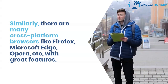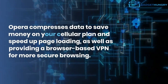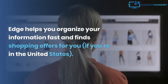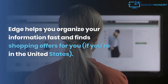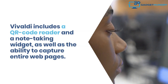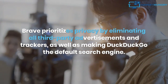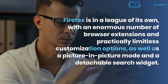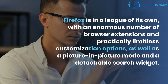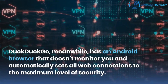There are many cross-platform browsers like Firefox, Microsoft Edge, Opera, and others, with great features. Opera compresses data to save money on your cellular plan and speed up page loading, as well as providing a browser-based VPN for more secure browsing. Edge helps you organize your information fast and finds shopping offers if you're in the United States. Vivaldi includes a QR code reader, a note-taking widget, and the ability to capture entire web pages. Brave prioritizes privacy by eliminating all third-party advertisements and trackers, and makes DuckDuckGo the default search engine. Firefox offers an enormous number of browser extensions and practically limitless customization options, plus a picture-in-picture mode and a detachable search widget. DuckDuckGo has an Android browser that doesn't monitor you and automatically sets all web connections to the maximum level of security.